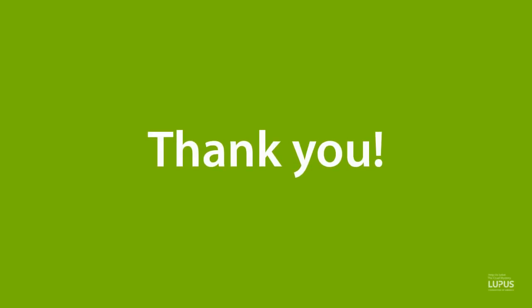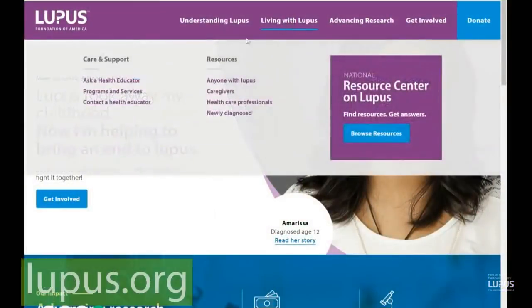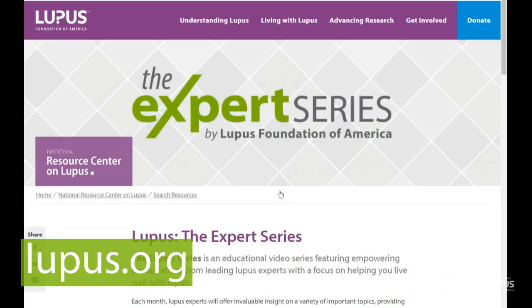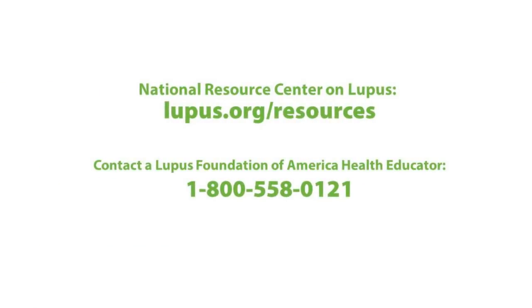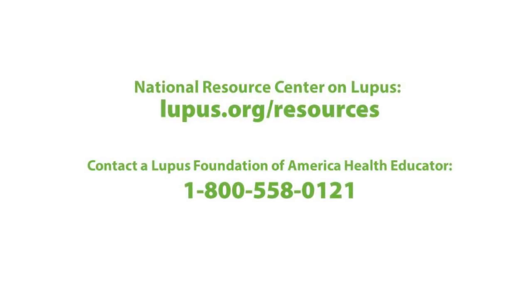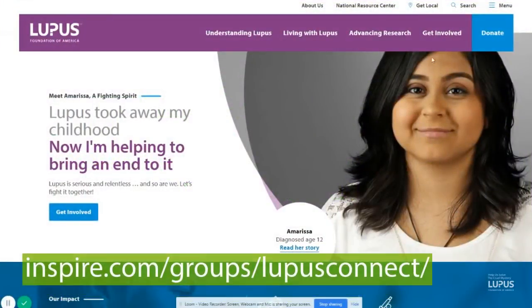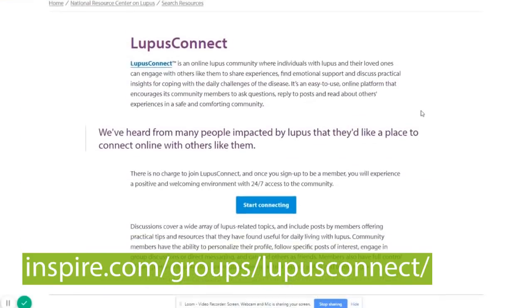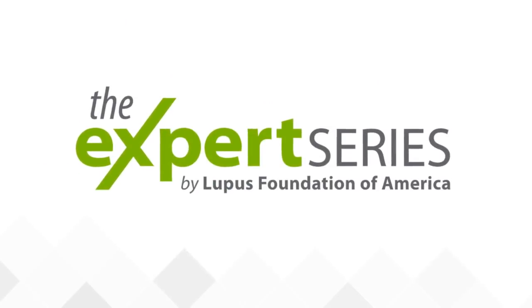Thank you, Dr. Lee, for joining us today. We appreciate all of the great information you shared about lupus lab tests and blood work. For those listening in, we invite you to check out additional segments of the Expert Series at lupus.org. If you would like to learn more about living well with lupus, you can find additional resources on the National Resource Center on Lupus, or call one of our health educators at 1-800-558-0121. If you would like to connect with others impacted by lupus, check out our online community, Lupus Connect, where you can talk with others, find emotional support, and discuss practical insights for coping with the daily challenges of lupus. Thank you, and have a wonderful day.